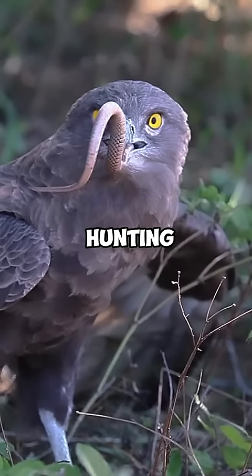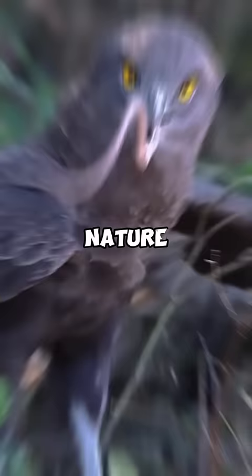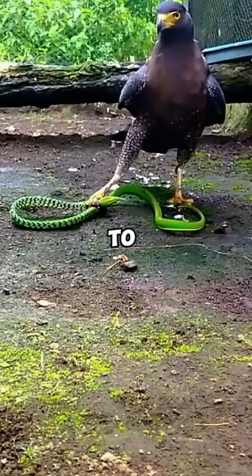The art of eagle snake hunting is one of the most impressive and exciting sights in nature. Eagles have developed a special skill and complex strategy to hunt snakes in their natural habitat.